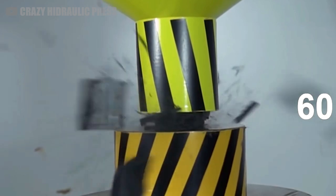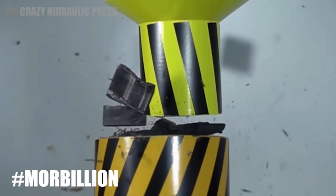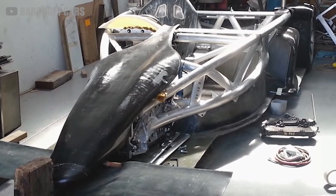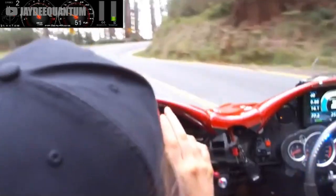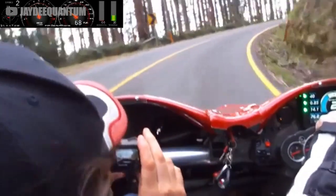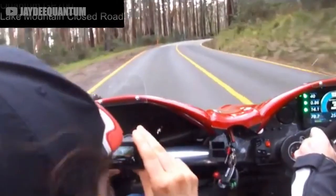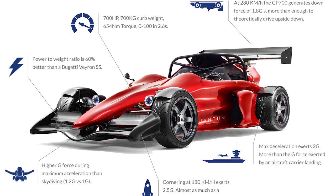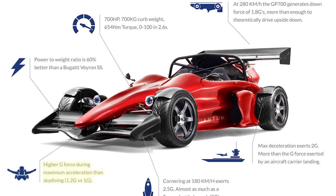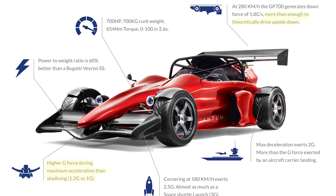While regular carbon fiber will normally shatter into dangerous splinters in an accident, the material on the Quantum GP is supposed to hold its shape even under extreme duress — and if you buy this car, it will experience extreme duress. The acceleration alone can generate 1.2 Gs, and downforce is so significant it's said the car could even drive upside down.